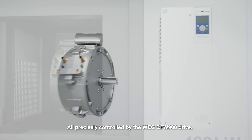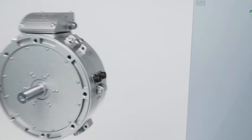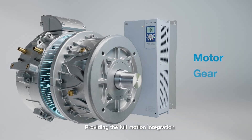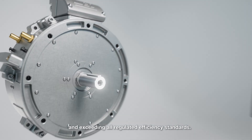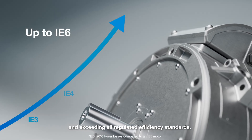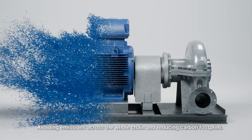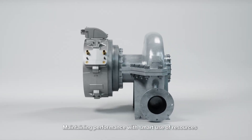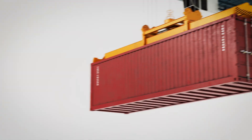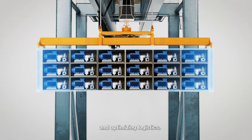All precisely controlled by the WEG CFW 900 drop, providing full motion integration and exceeding all regulated efficiency standards. Avoiding emissions across the whole chain and reducing carbon footprint, maintaining performance with smart use of resources, and optimizing logistics.